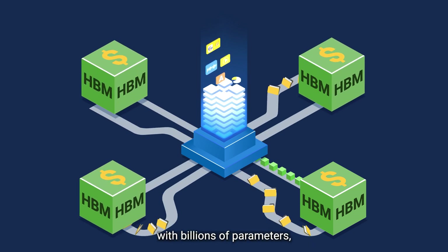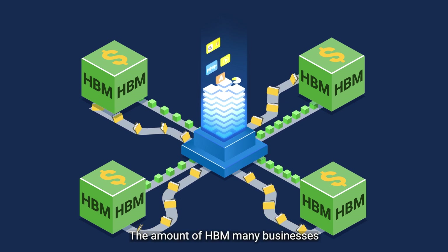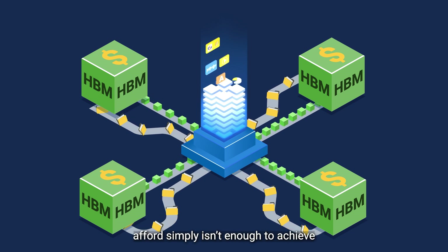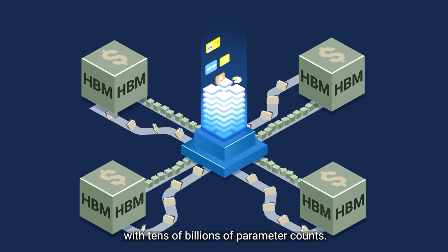But when it comes to models with billions of parameters, the dollar-per-gigabyte costs can really hurt. The amount of HBM many businesses and organizations can feasibly afford simply isn't enough to achieve high-level LLM fine-tuning with tens of billions of parameter counts.